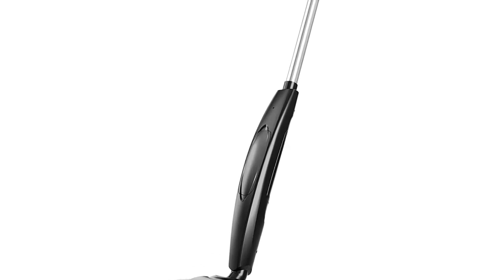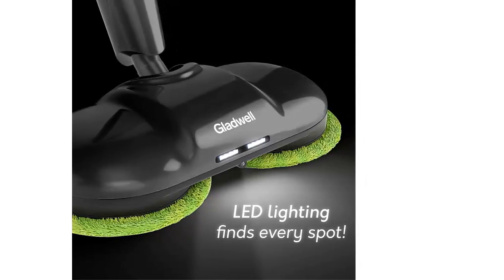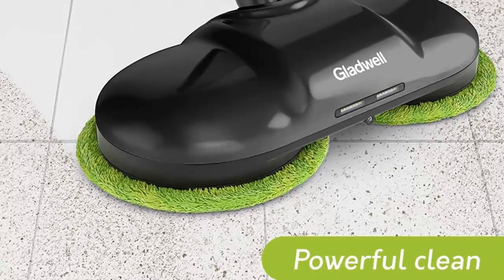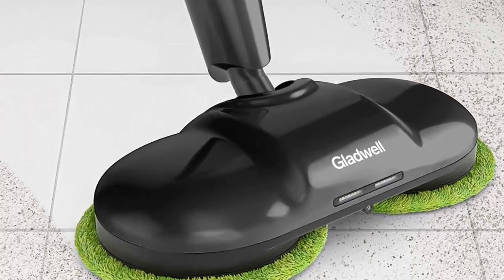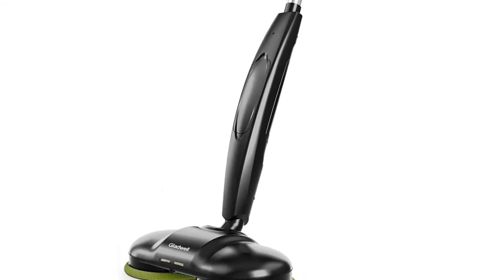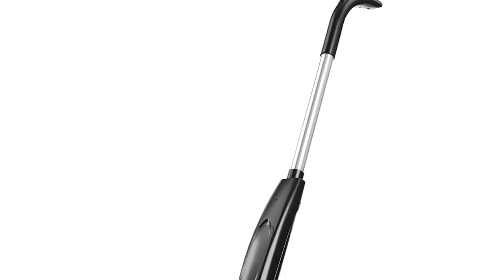Whether you have marble, wood, tile, or laminate floors, the Glider is safe to use on all sealed floors. But this mop is not just powerful, it's also quiet. Our design is engineered to keep the noise as low as 60 decibels so that you can clean with peace of mind. And with a 180-degree rotation, you can get to hard-to-reach places and clean every nook of your home. We stand behind our products and are here to answer any questions you may have. Get the Glider Electric Mop and experience the future of cleaning today!